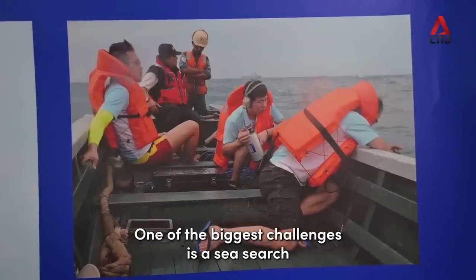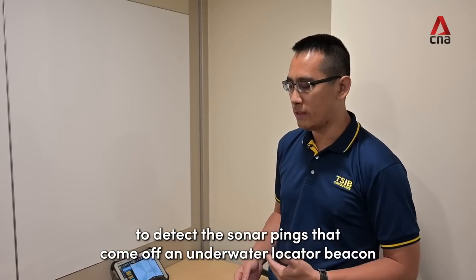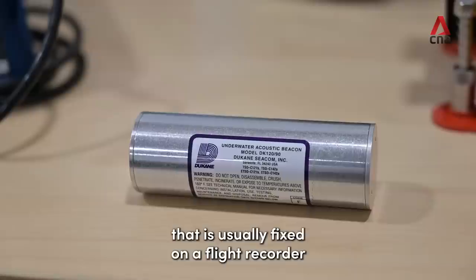One of the biggest challenges is Sea Surge itself. So what you see here, what we call is the Hydrophone. The Hydrophone basically allows us to detect the sonar pings that come off what we call an underwater locator beacon that's usually fixed onto your flight recorder.